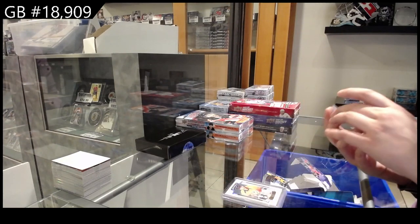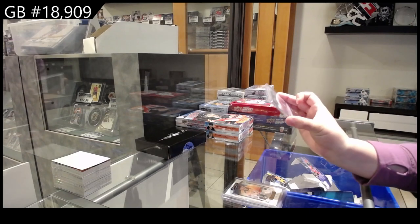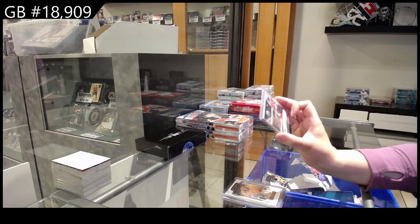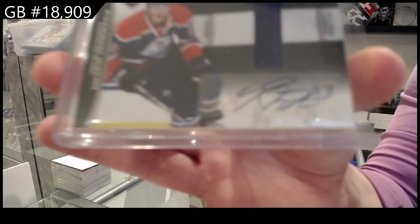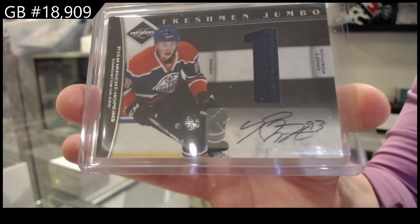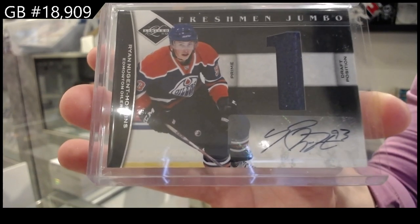And we have a Freshman Jumbo Prime Jersey Auto numbered to 10 — a Rookie Auto from 11-12 Limited — Ryan Nugent Hopkins for the Edmonton Oilers. Well, that's not too shabby.